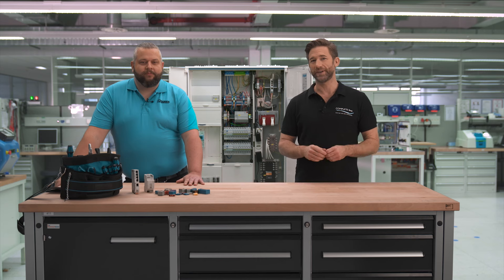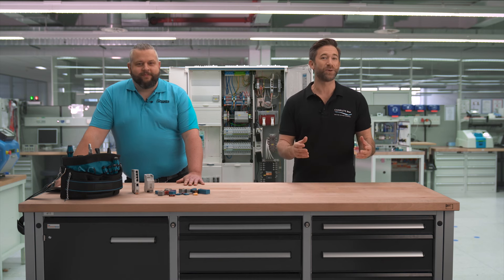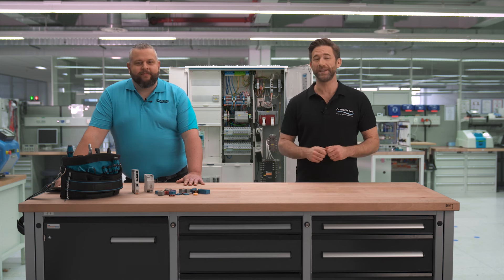When you enter new territory, it's always good to have someone with you who knows the ropes. That's why Mike is here today, who is our expert for residential electrical installations.